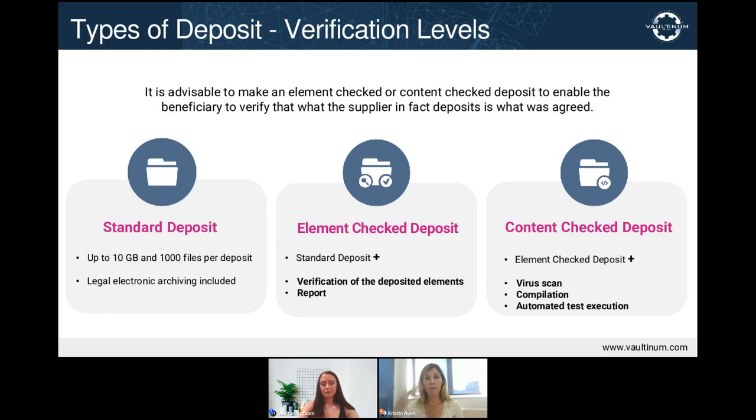Lastly, the content checked deposit is the most in-depth verification possible. It is available in three different testing options depending on the desired level of assurance. For all of them, it involves a Valtanum agent going on-site to perform a functionality test to verify that the source code is operational and to guarantee that it corresponds to what is used by the beneficiary. While all three deposit types have the same legal value, the technical verification of the element checked and content checked provides greater assurance that the deposited source code is current and — for the content checked — operational.